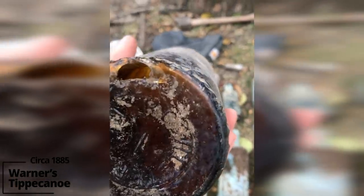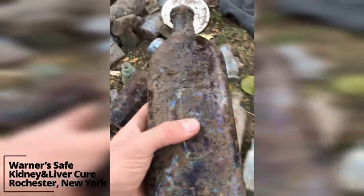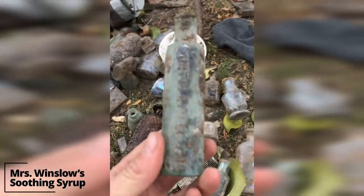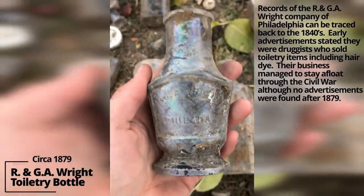Fortunately it has a ping on the bottom — wasn't done by us, but still too bad. Warner's Safe Cure, Rochester — we got two or three of those. Mrs. Winslow's Soothing Syrup. I've dug those all over the place. This is an interesting bottle — RNG A. Wright, Philadelphia. Must have been some kind of lotion or toiletry.